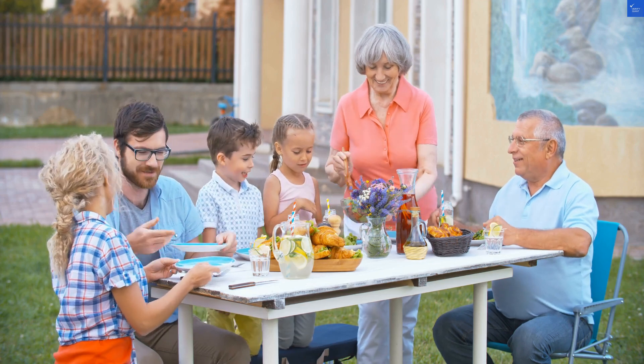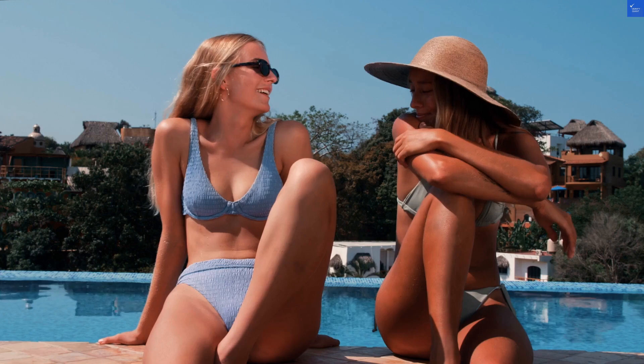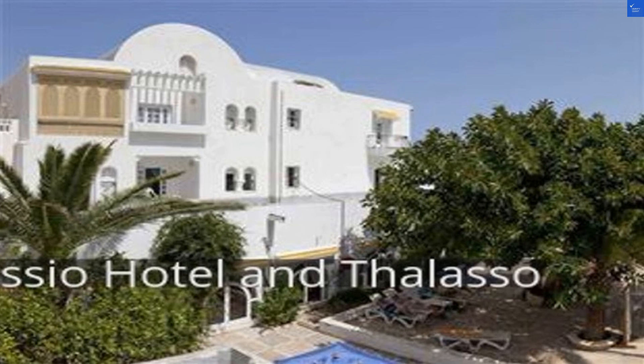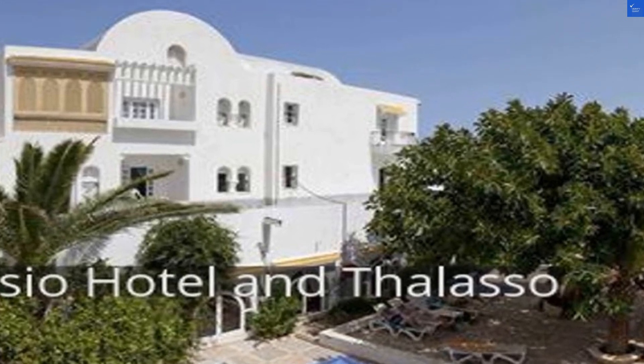First up, the location. Situated near the shimmering beaches of Monastir, it's hard to go wrong. But be careful — some guests say it's a bit of a trek to get there.